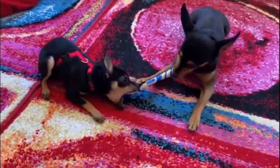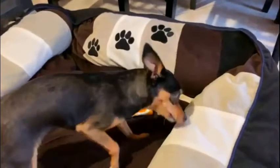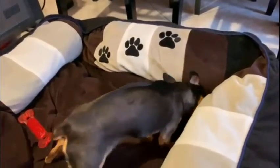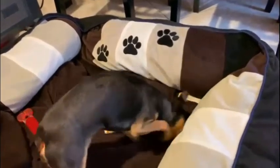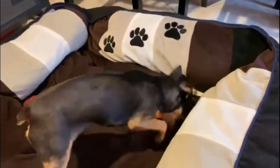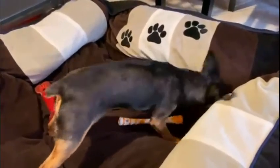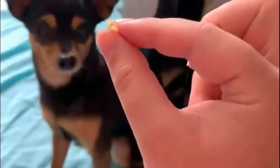Min Pins are hardy little dog breeds, good for apartment living, and generally good with other pets and children. The behavior of this dog entirely depends on how you treat and train them. It is very important to socialize them as a puppy and not let the sweet little dog fall into small dog syndrome.